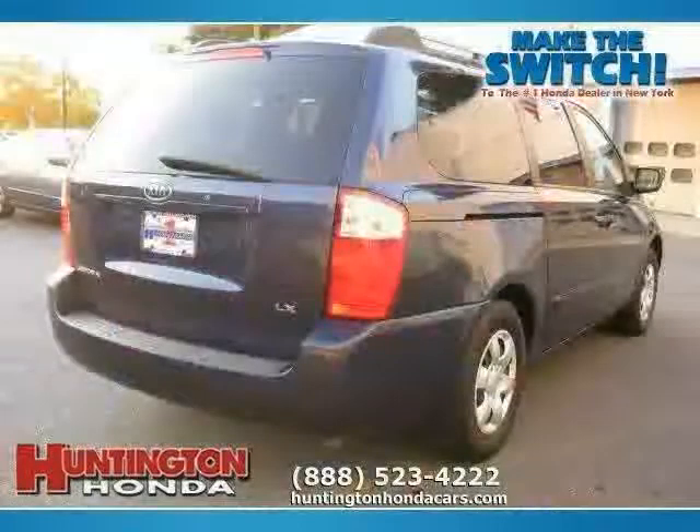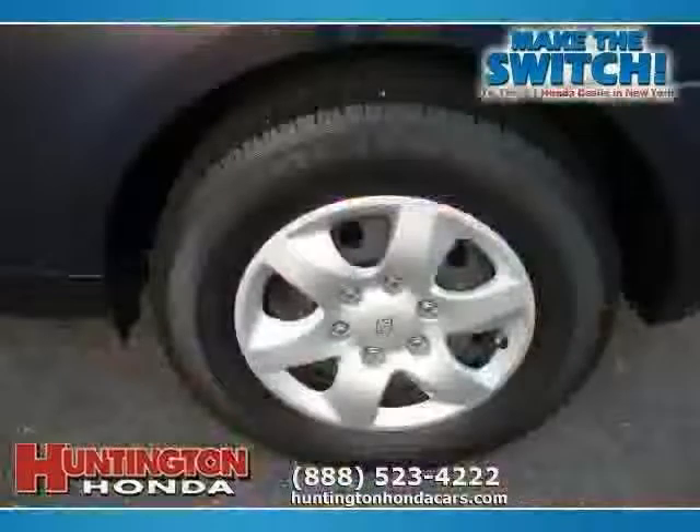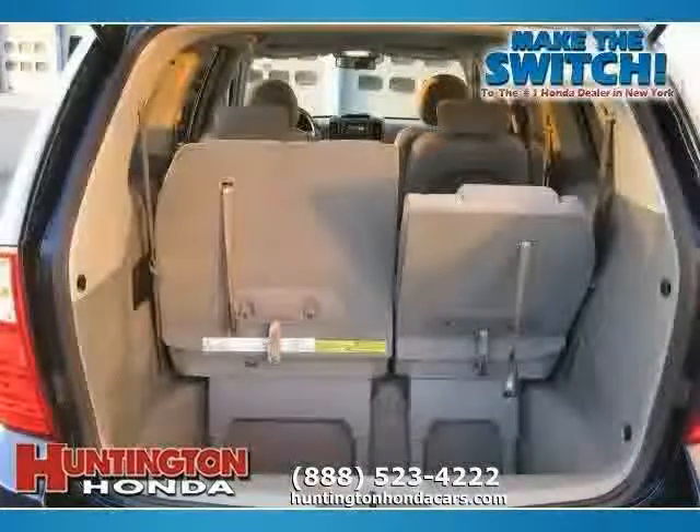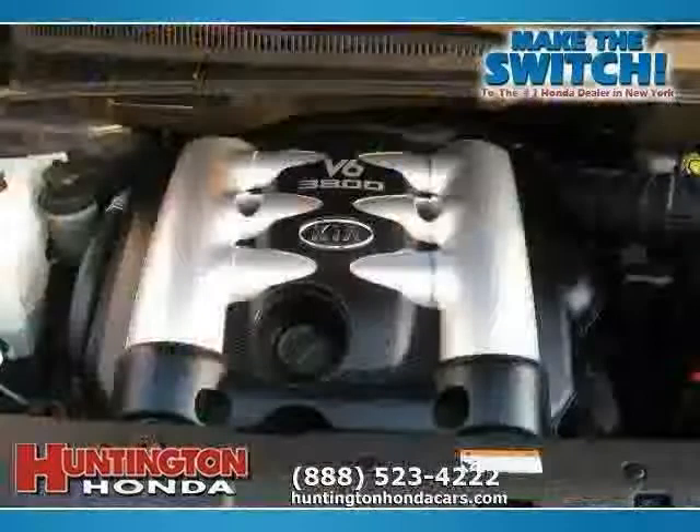Four wheel anti-lock brakes, rear head airbag, side head airbag, and air conditioning. The low, low mileage of 24,011 miles makes this Sedona an easy choice for you.